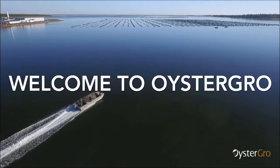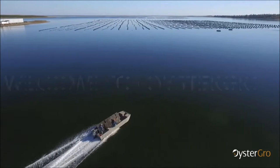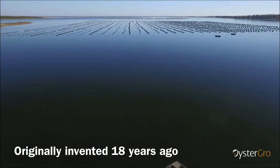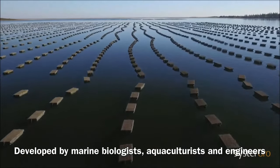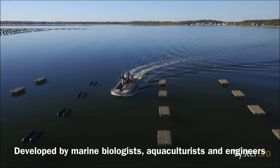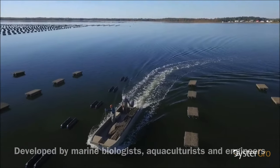Welcome to the Oyster Grove Virtual Trade Booth. This original invention was brought to market 18 years ago in New Brunswick, Canada, and it was worked on cooperatively with marine biologists, aquaculturists and engineers whose collective goal was to have a better way forward for oyster aquaculture.